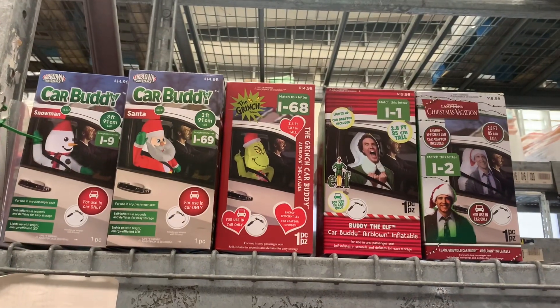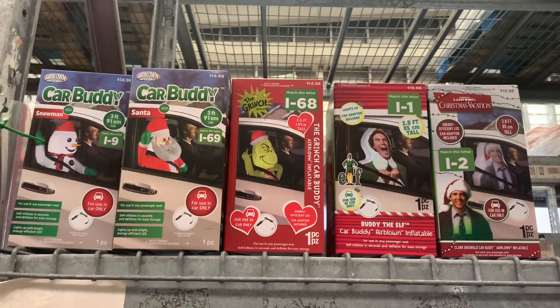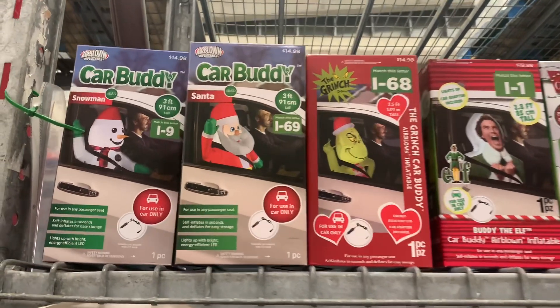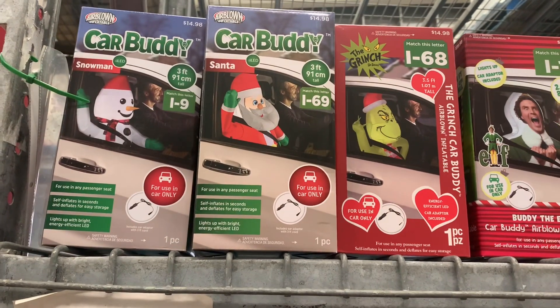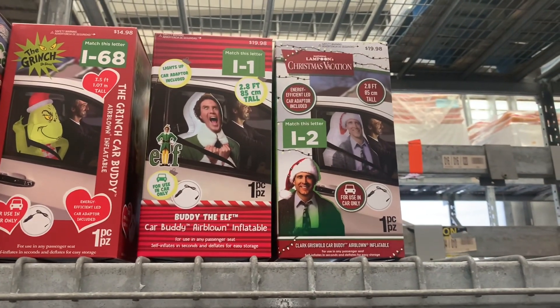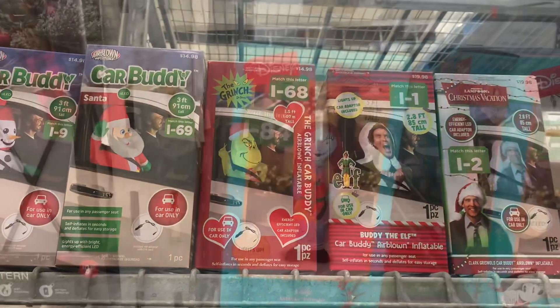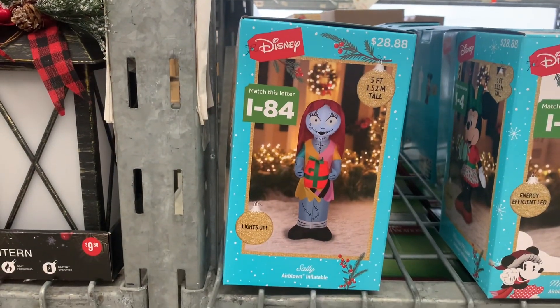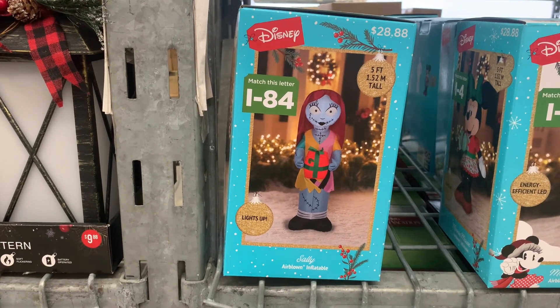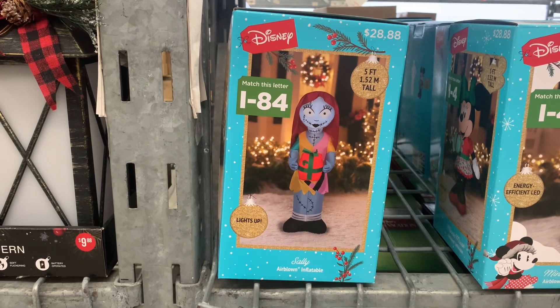I love these. It looks like you can put these in your car — I saw somebody with this with skeletons and stuff at Halloween. And these are Snowman, Santa, the Grinch, Elf, or National Lampoon's, anywhere from $14.98 to $19.98. They also have another one over here for $28.88, it's five feet tall. This is so cool — you can get Sally, Air Blown Inflatable.